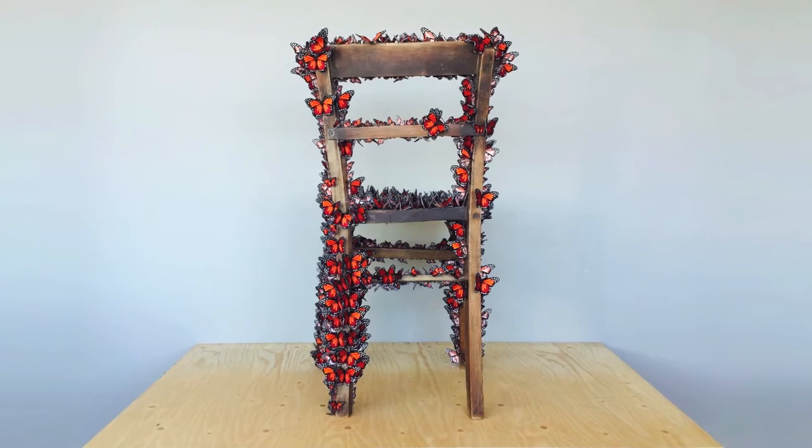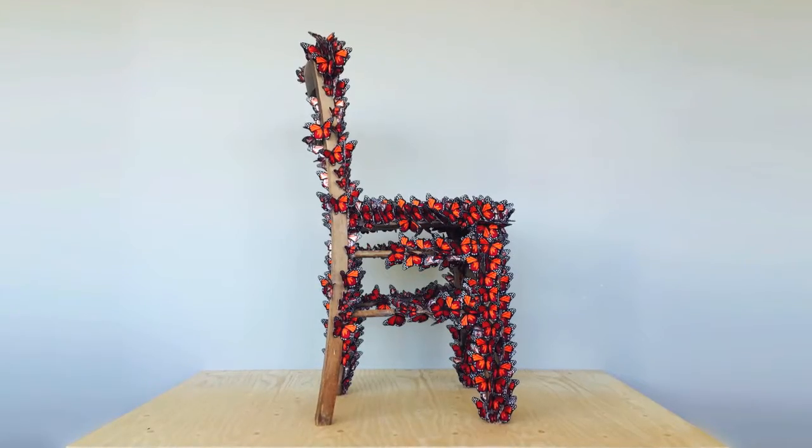I've used a thousand fabric butterflies to cover and upholster this wooden chair.